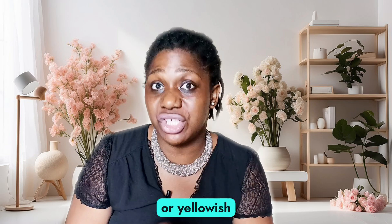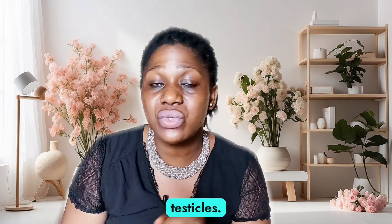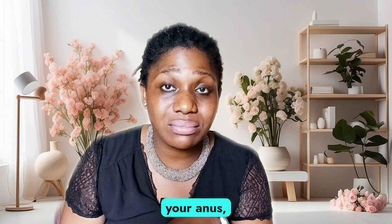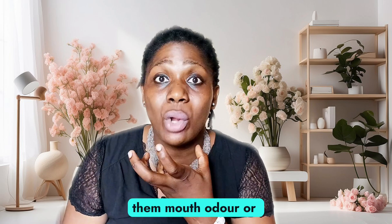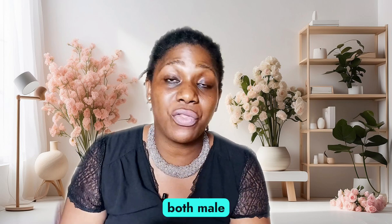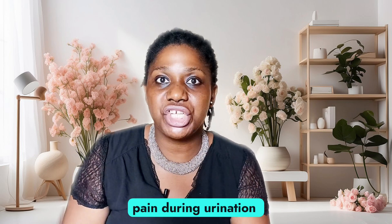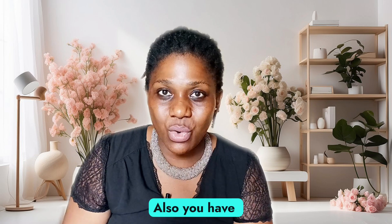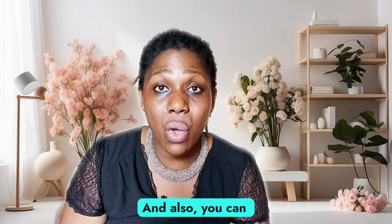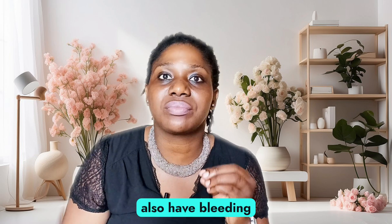Some symptoms you should know include a greenish or yellowish discharge, swollen testicles in men, sores on your penis, vagina, anus, or in your mouth. Some people may experience mouth odor or blisters in their mouth. There is also pain during sex and pain during urination for both male and female, as well as frequent urination in men and women, and bleeding between periods.